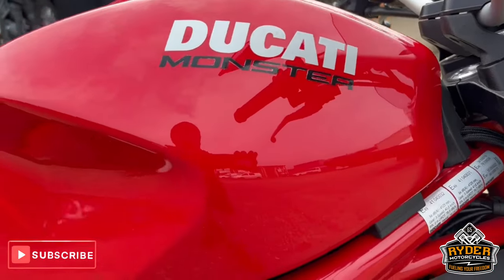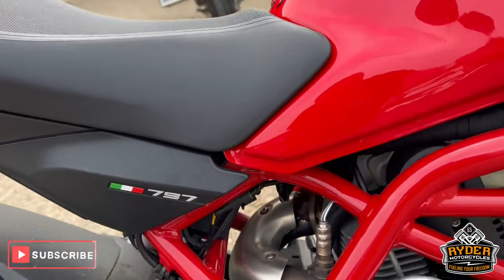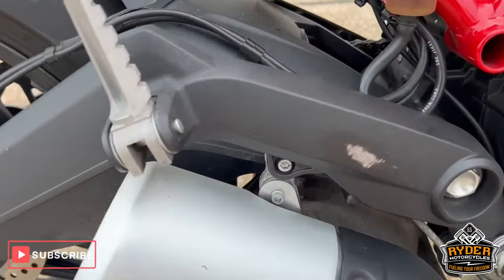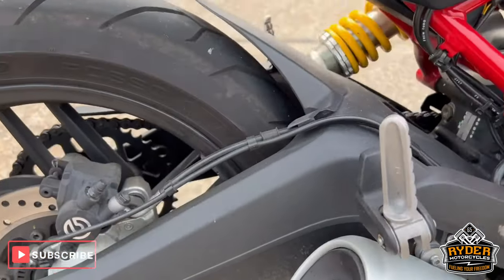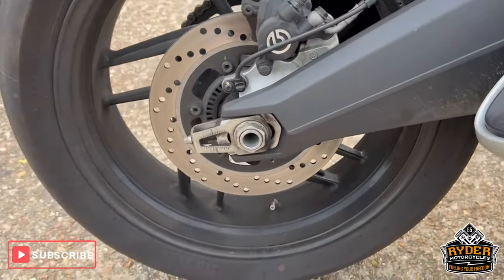Right-hand side of the tank — that's just dirt. The fairing is nice. There's a little bit of rubbing on the heel guard. Swing arm's all good. That's just the rear wheel.